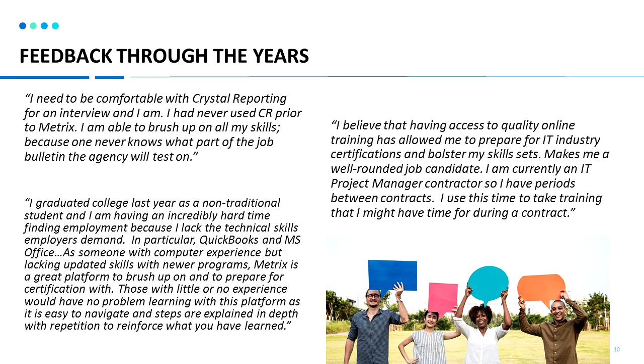Here's a look at feedback from other clients throughout the years. Overall, Metrics Learning can be a great way to help you update your job skills for employment.